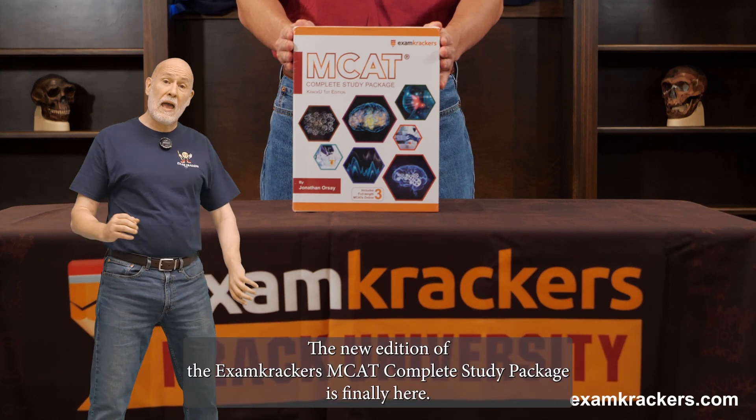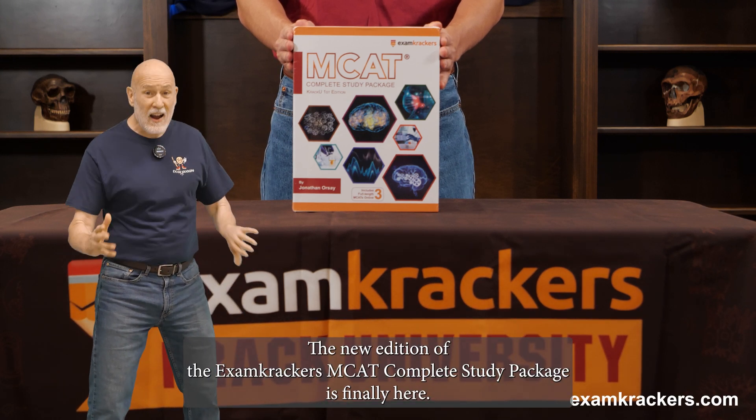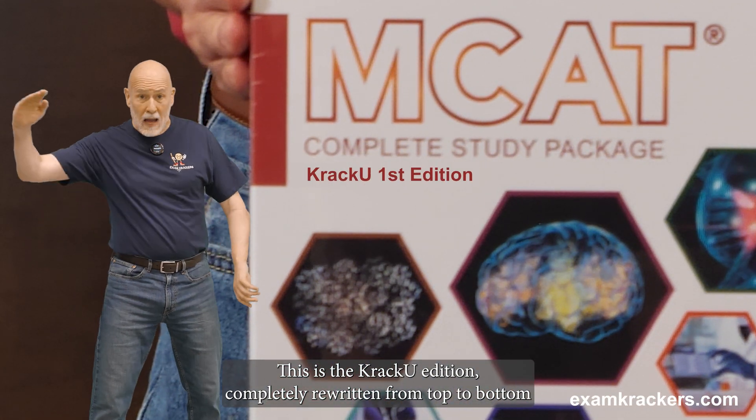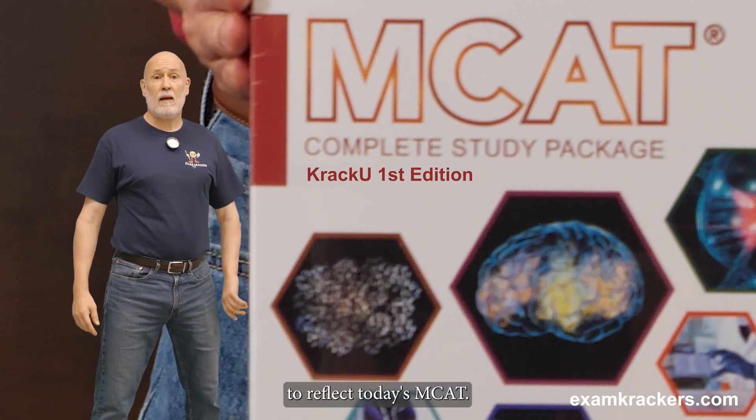The new edition of the Exam Crackers MCAT Complete Study Package is finally here. This is the Crack U edition, completely rewritten from top to bottom to reflect today's MCAT.